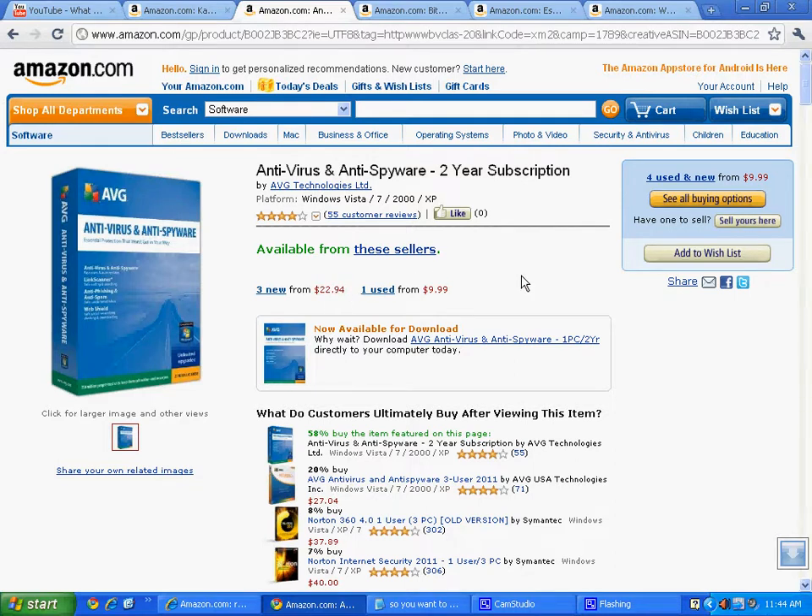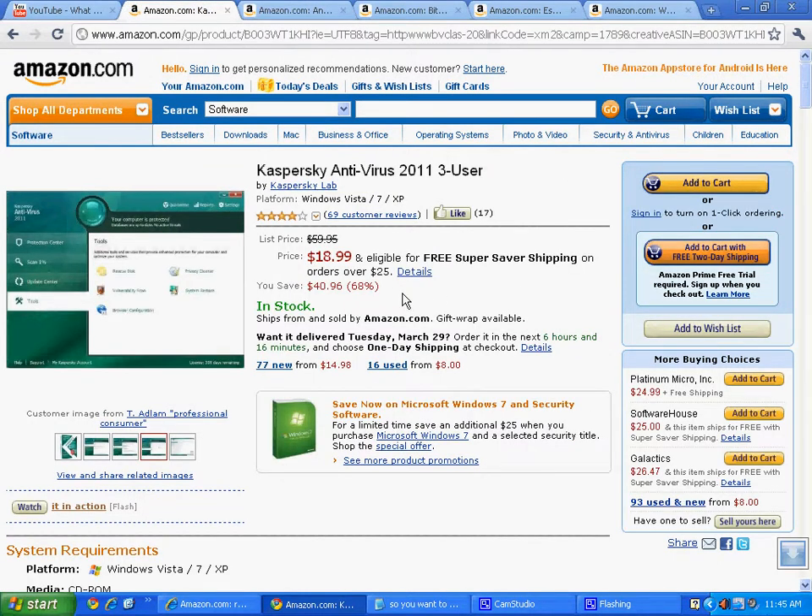You can make money reselling these. But also look at the number of users — here's a three-user edition of Kaspersky Antivirus 2011. I need to actually renew mine, so when the time comes I'm probably going to buy that three-user edition, because I use a copy of Kaspersky 2011. On my two main computers that I troubleshoot other people's systems off of, I use Kaspersky on one of them.